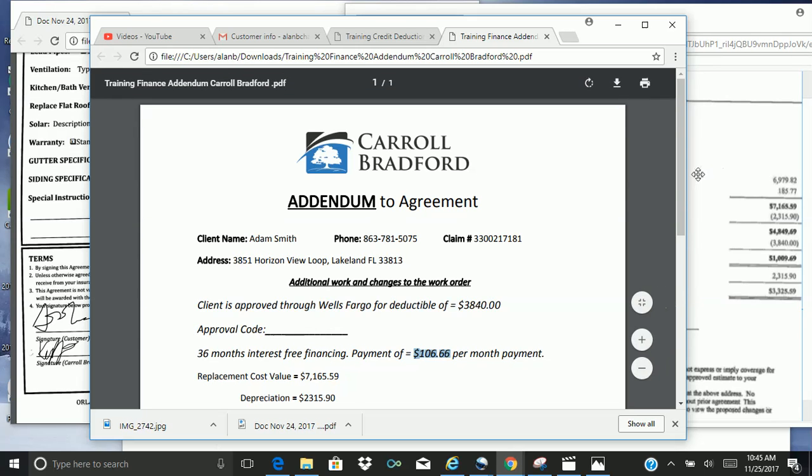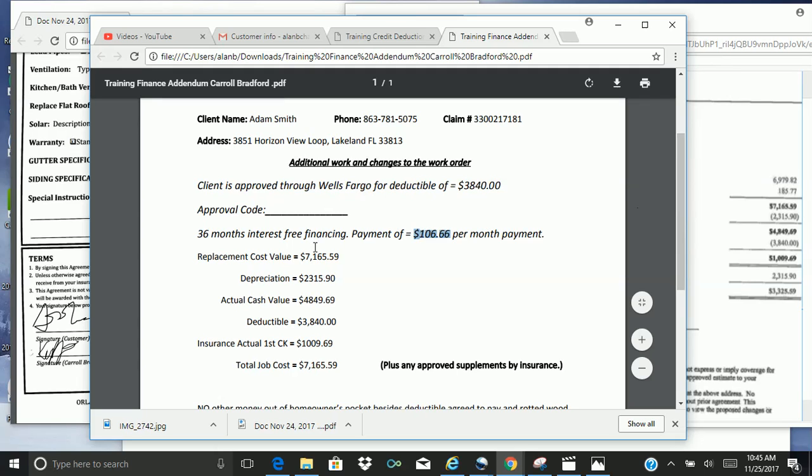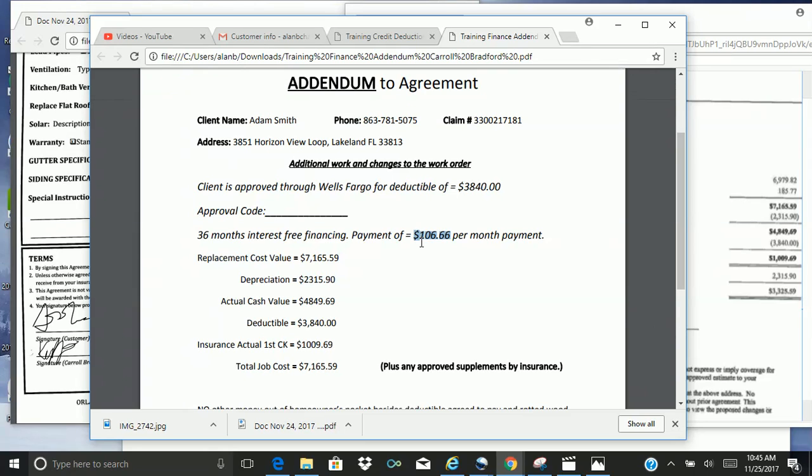This is an awesome program. And here's how the rest of the addendum will look — all this information will be blank on your addendums. But for this example, this is how to fill out Adam Smith's, the one we've been following through the process.